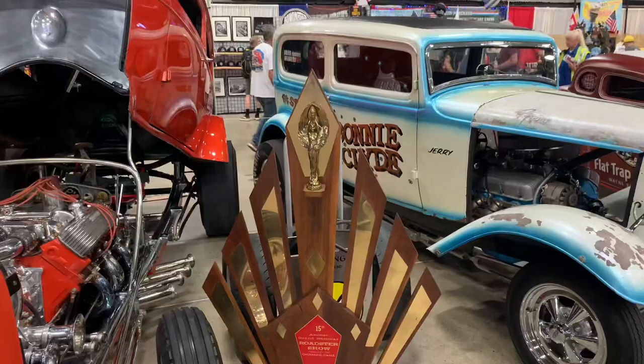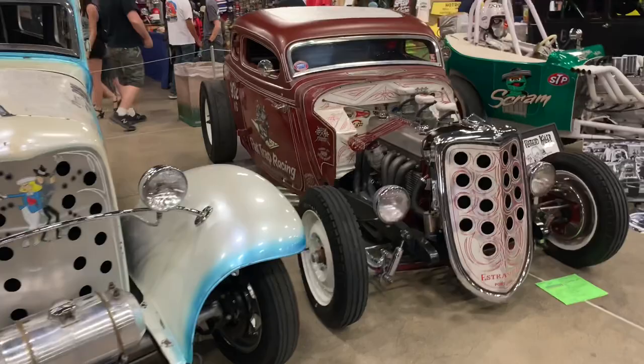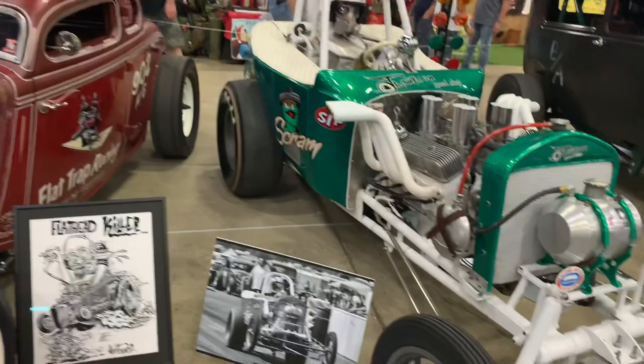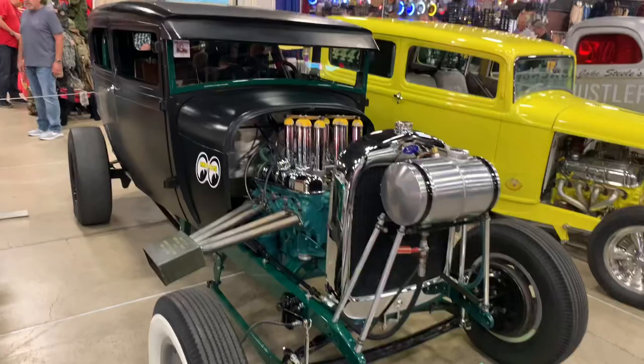They've got a Bonnie and Clyde Ford drag car — you can see the engine's pretty well set back. And another coupe with a straight six, all built up with three carburetors. You can check out all the cool old school drag cars here. There's a '28 Ford Model A drag car in gasser style, and a '32 Ford.